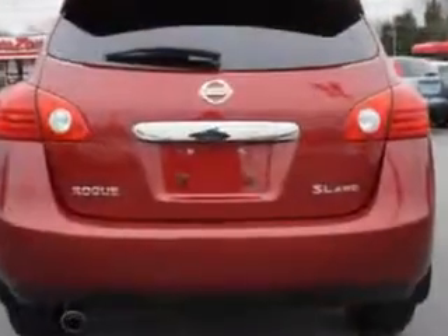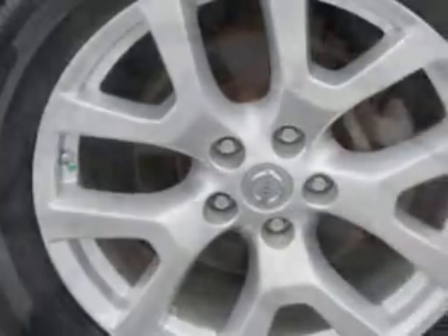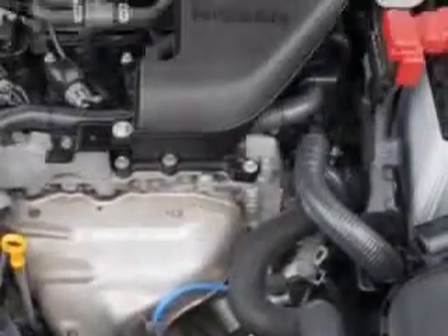Enjoy an impressive 26 miles to the gallon on this great car, with features like alloy wheels, Bose stereo system, leather upholstery, chrome body side moldings, front spoiler, and much more. Enjoy the drive and have peace of mind in this 2011 Nissan Rogue.